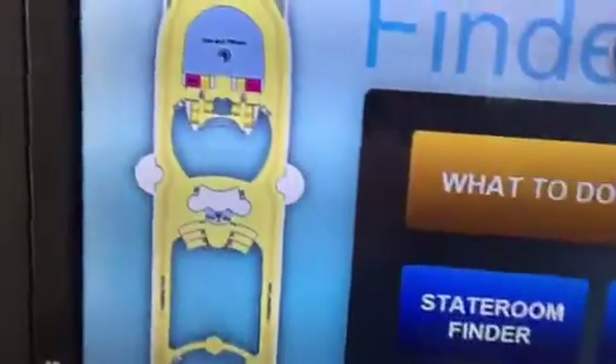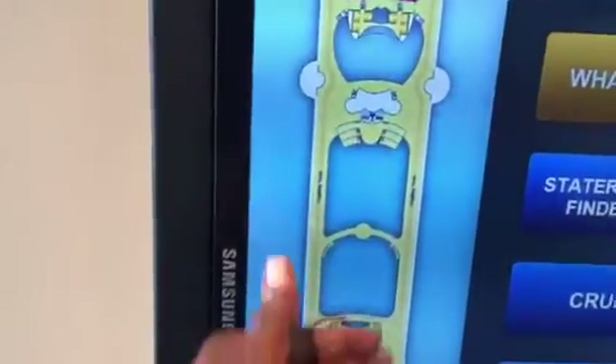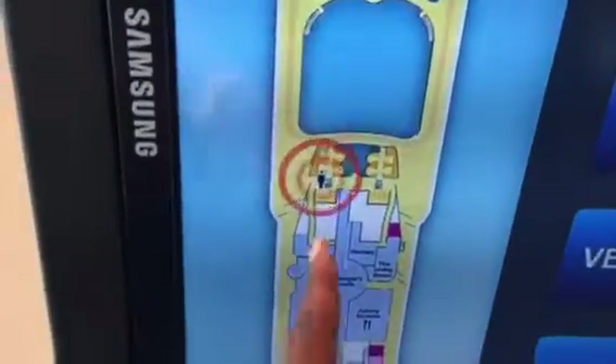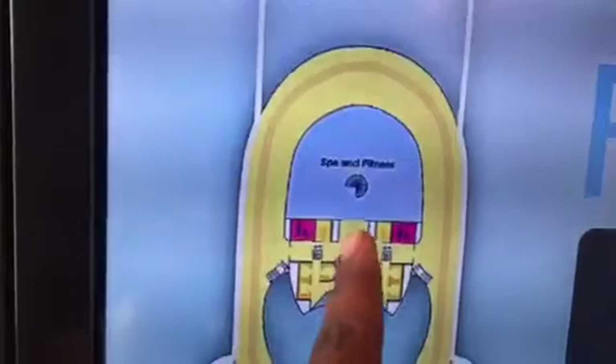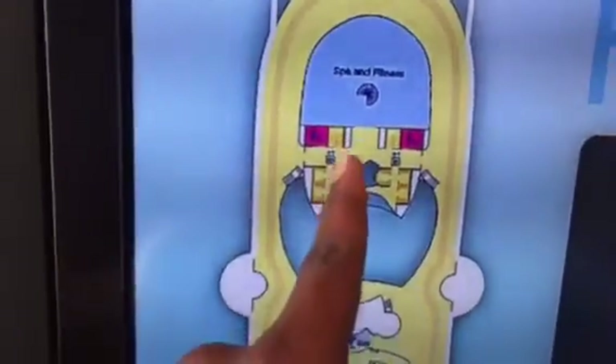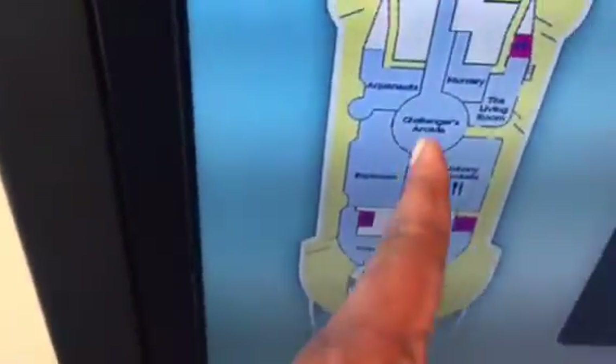In addition to that, if you notice over to the left, I'm on Deck 12, and you have an outline or a map of Deck 12 which shows you where you're standing. There's a little beacon indicator, and on this deck it shows you what you'll find. Towards the front of the ship is a spa and fitness center — so there's a gym and a spa. There's a bar, and there's a jogging track. Go around it 4.5 times and you get a mile.